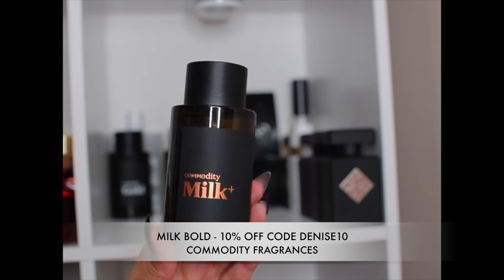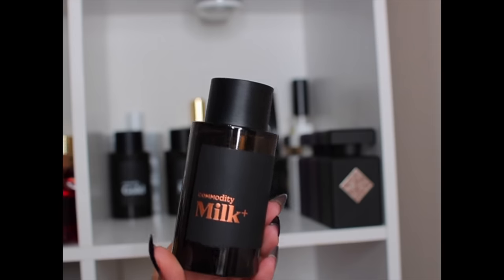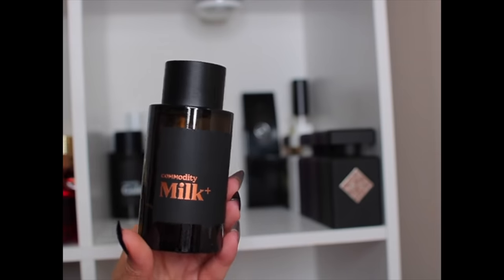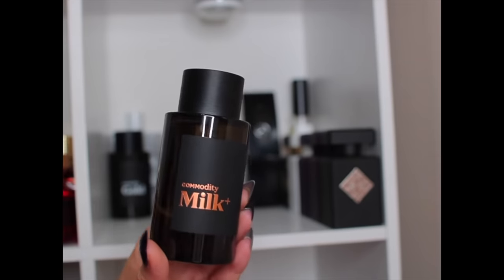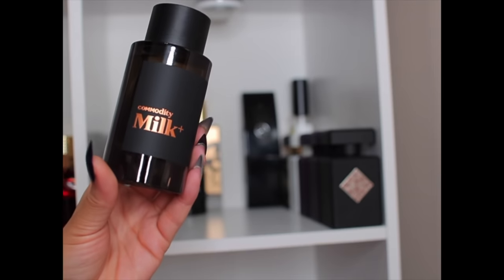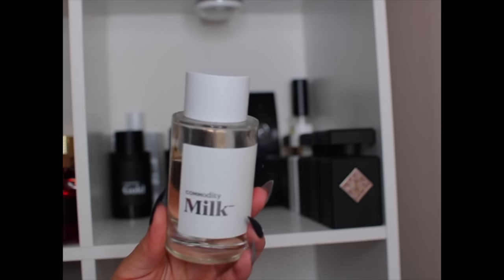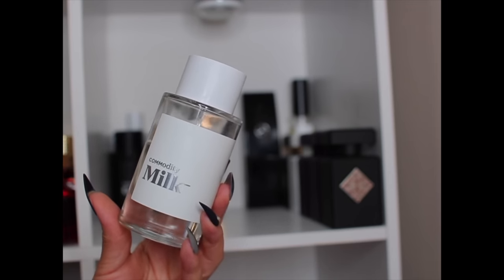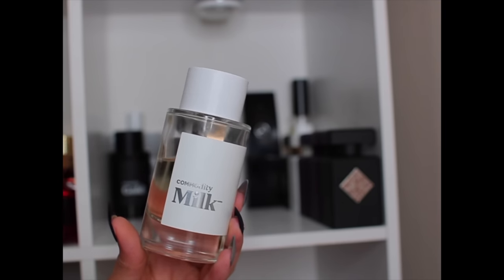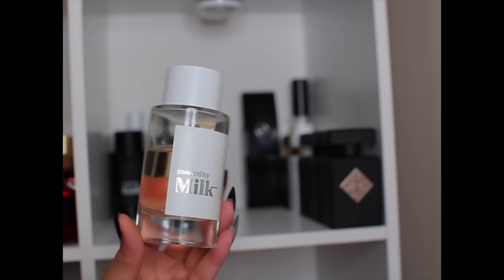This one is Milk Bold — I finally got my hands on it. It smells slightly different from Milk Expressive — a little stronger, smokier, spicier, and a little less lactonic. I haven't had a chance to wear it yet; I'm saving it for fall. I think it's going to give me by-the-fireplace vibes. Last, I have Milk Personal — one I like to wear to bed. It's creamy, cozy, and smells slightly coconutty. It's more of an in-your-scent-bubble fragrance — perfect for personal wear.